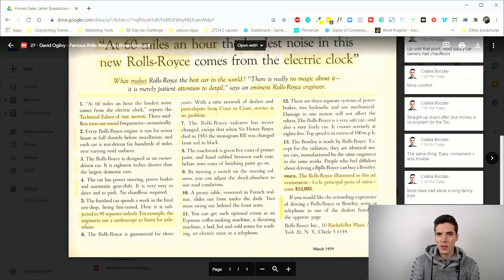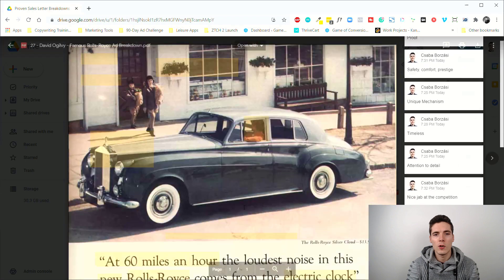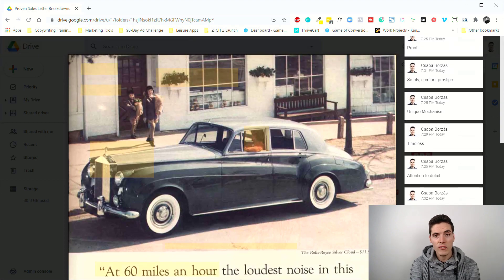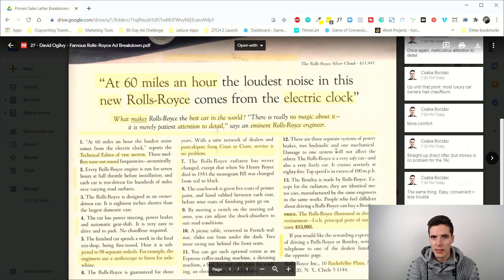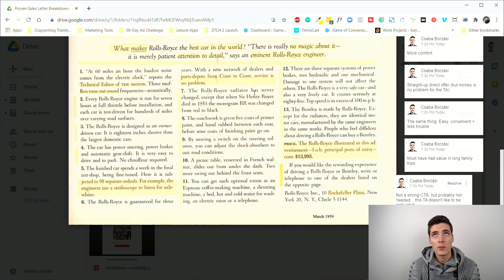Ogilvy knew this context well — using formulas to anchor the price to something higher and highlight what a deal it is just wouldn't work for the luxury market. There's no aggressive call to action either; if you want it, just call a dealer. Nobody is going to sell a car like this with a button — there's going to be a high-quality dealership visit, a prestigious experience, a test drive, and the salesperson does the rest. This ad doesn't try to close people directly.